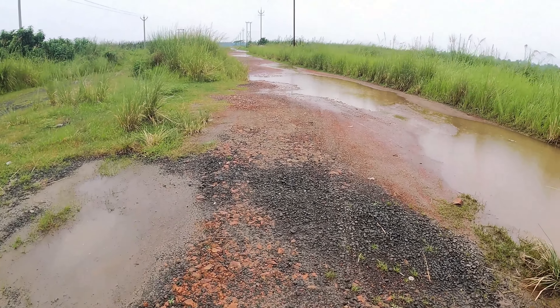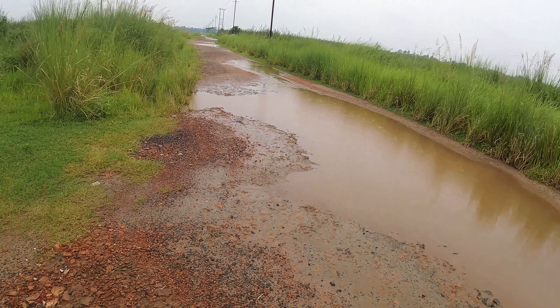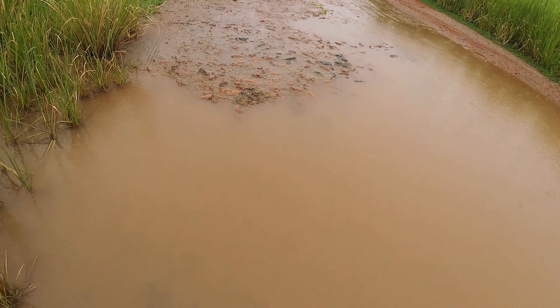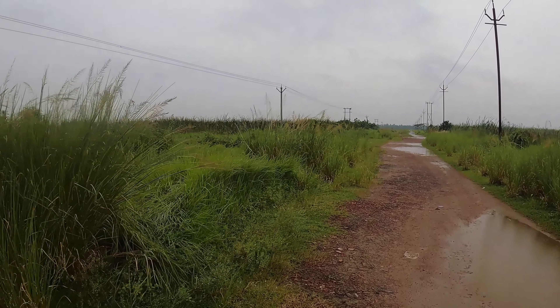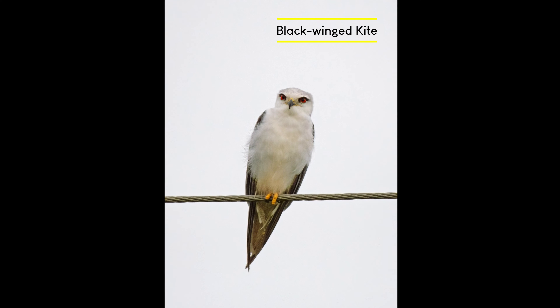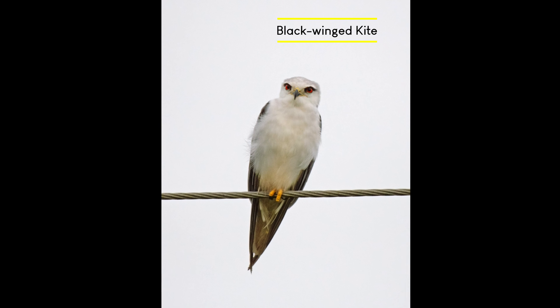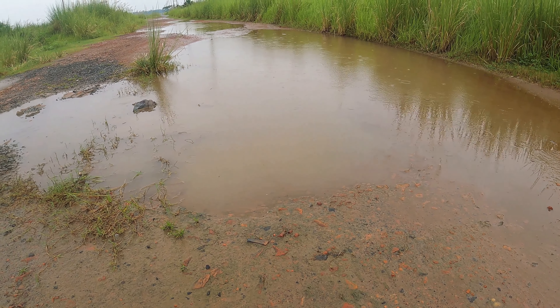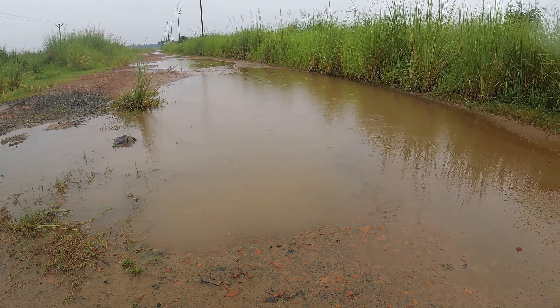After spending some time there, we decided to go to the first lane as there was almost no activity. On the way back, on the electric wires, I spotted some birds — they were ashy wood swallows. Ashy wood swallows are birds of open areas, often found perched on wires. They are often found together in pairs or tight groups when at rest.